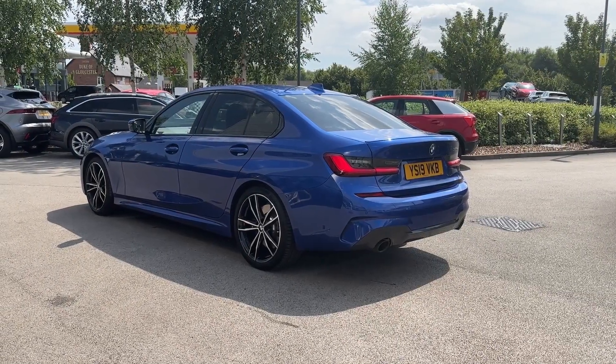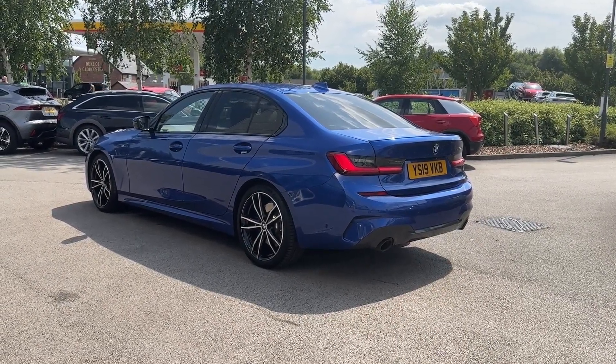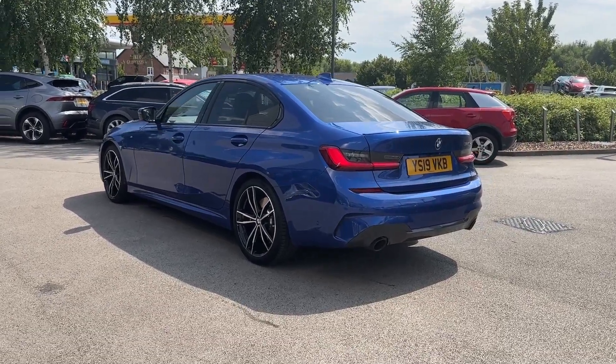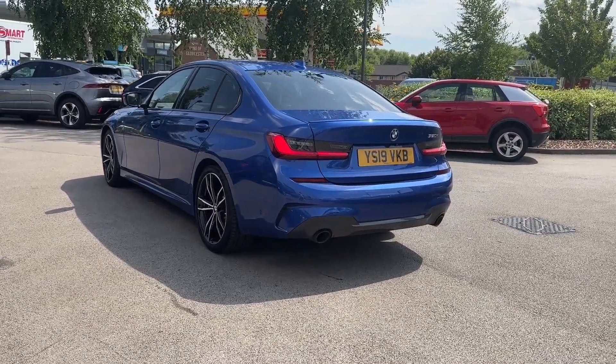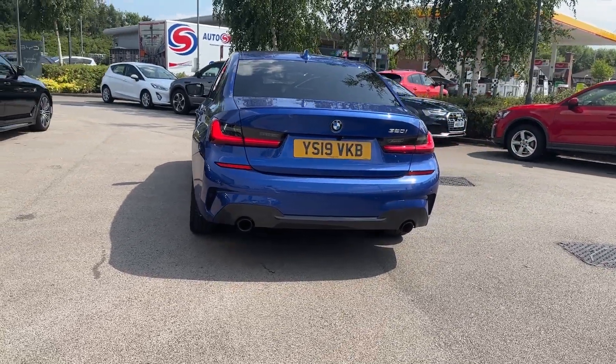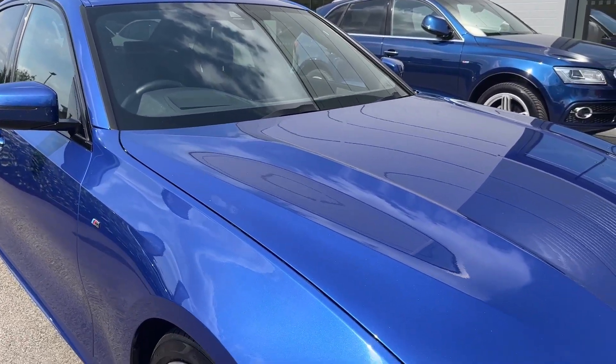This BMW model is upgraded with the M Sport Plus Pack and Technology Pack, featuring sun protection glass, Harman Kardon sound system, and a heads-up display, alongside many more features that will be shown throughout the video.